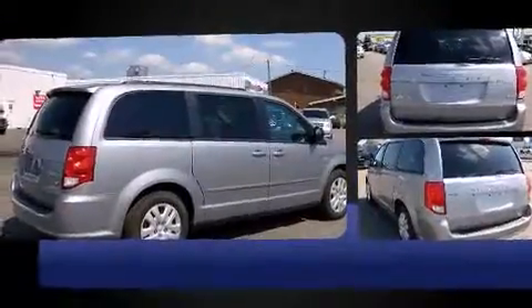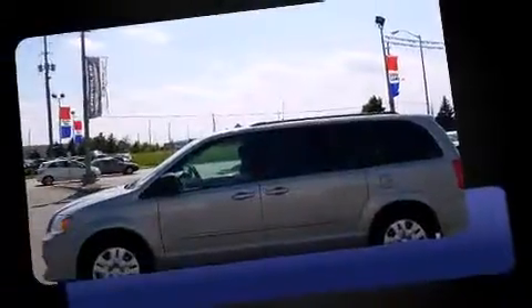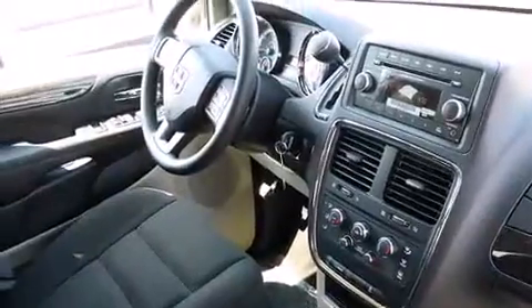It's equipped with tons of terrific amenities, but it won't break your budget. Such as remote keyless entry, delay off headlights, a trip computer, front dual-zone air conditioning, and one-touch window functionality.